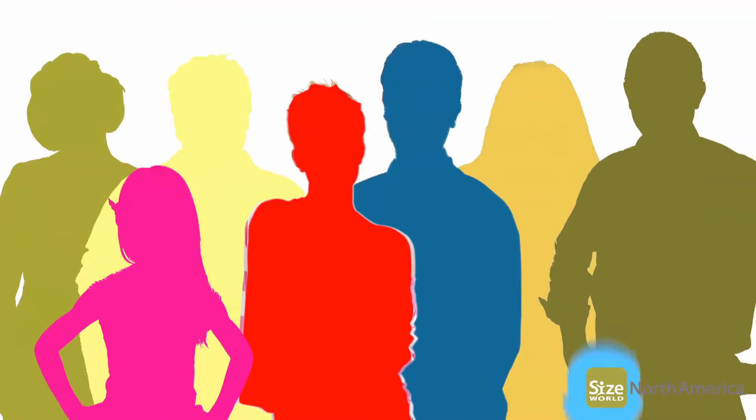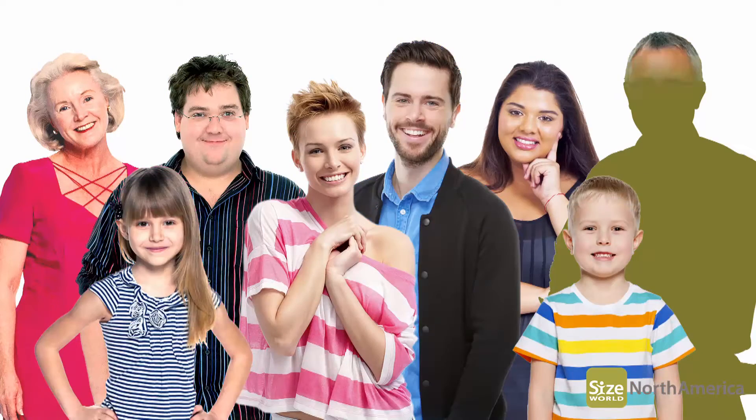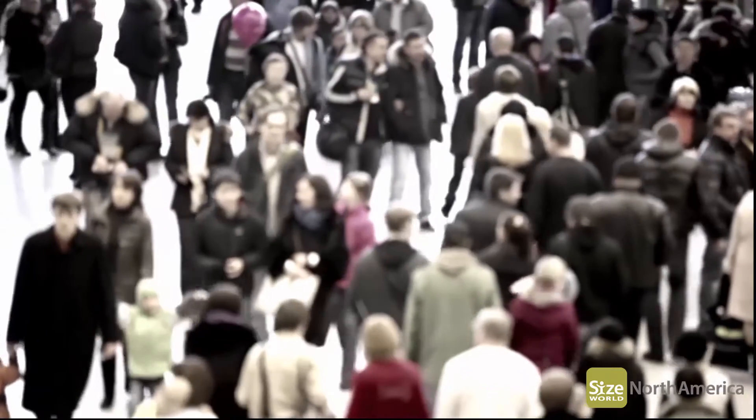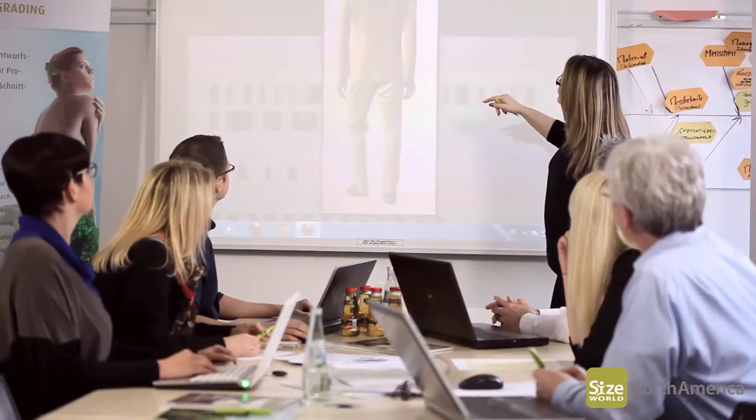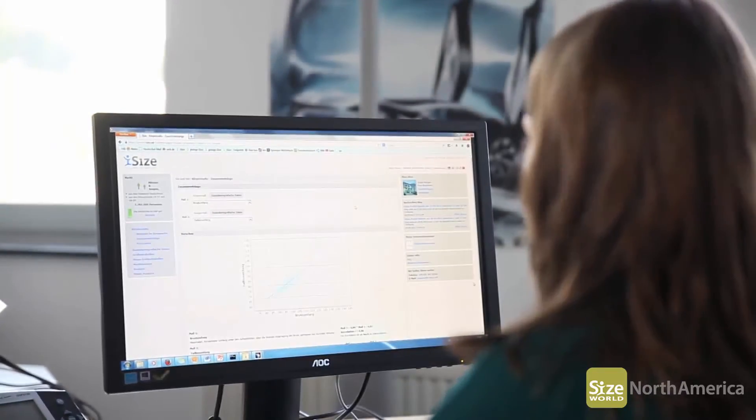The objective of the Size North America survey is to accomplish two things: gathering up-to-date knowledge on the North American population that you need to design your products, and making that data readily available and easy to use.